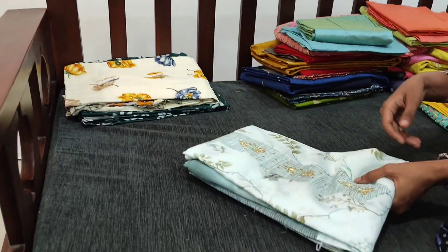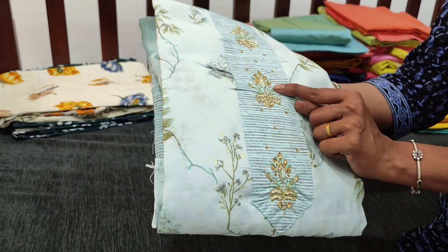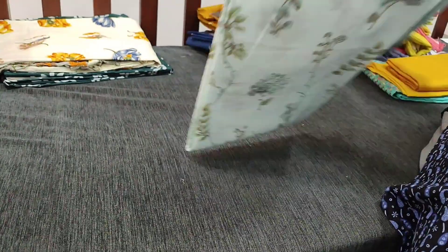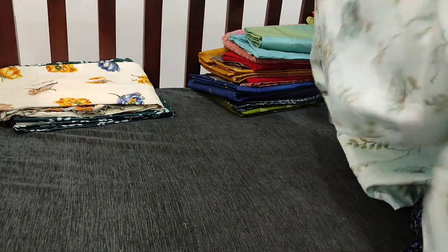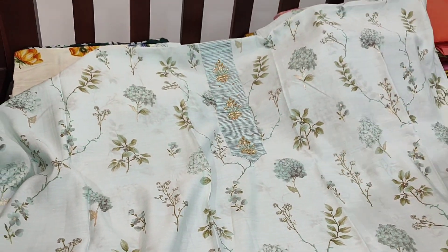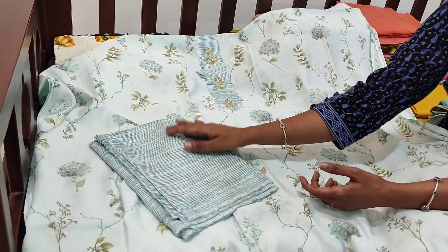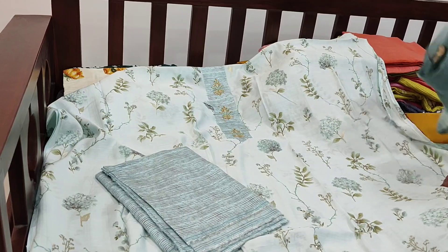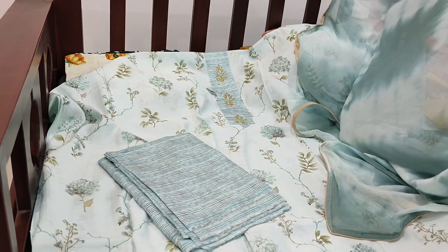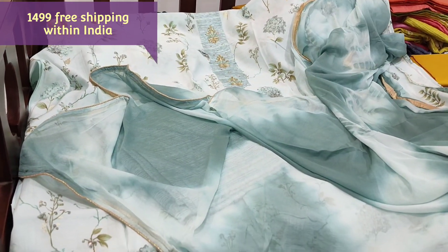Let us see the next designer set. The fabric is soft viscose silk in sky blue color and the yoke portion is highlighted with zardosi and four-stone work. The fabric will be soft and silky — a pure viscose silk in a very attractive pastel blue shade. The same kind of print comes at the back; lining is needed. We have a striped bottom in the same fabric and a shibori dyed premium chiffon dupatta. The cost of the set is 1499.